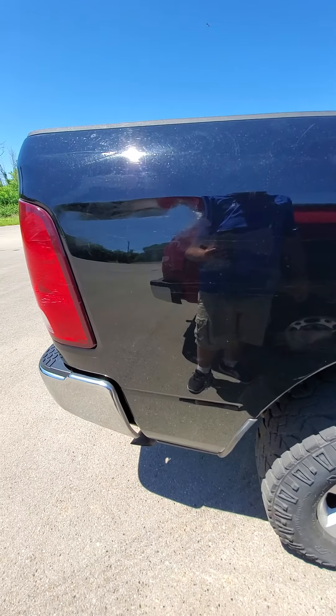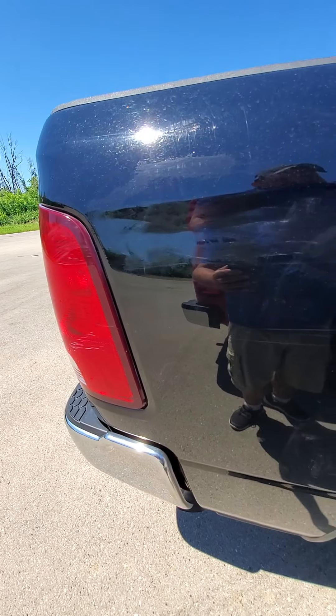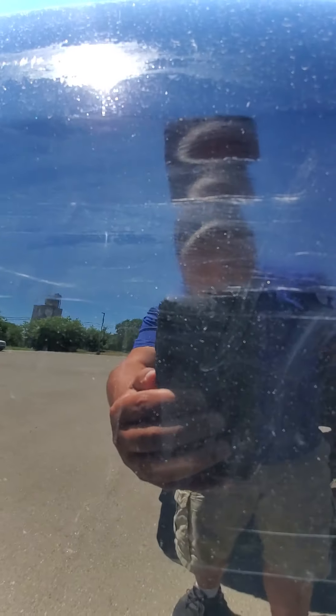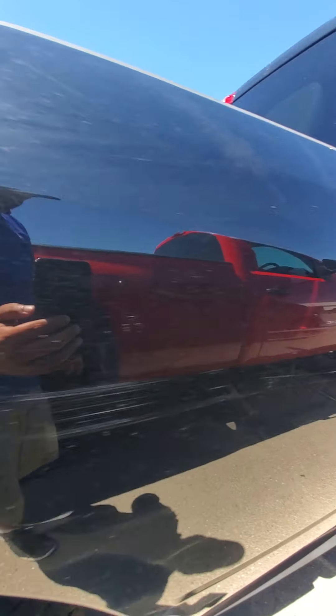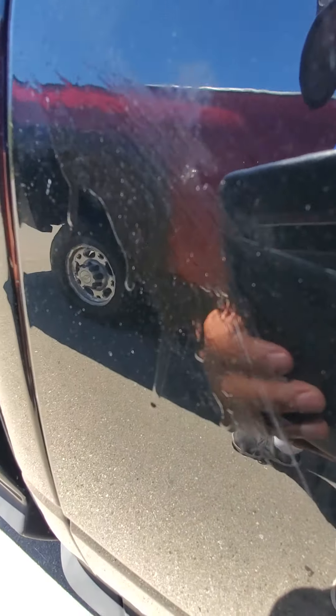And this side is even worse. I'm not even going to try to point it all out to you — I mean, you can tell it's all over the side of it. I mean, that's ridiculous right there.